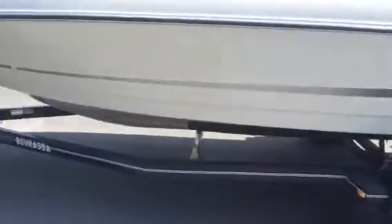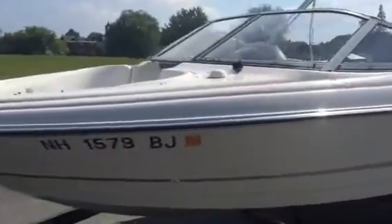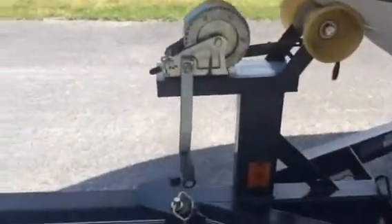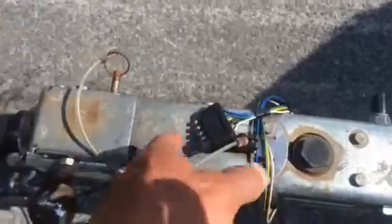Very clean, very shiny, and a very nice trailer. It has a two-inch ball, and it has the flat five plug for the reverse lock release on the brakes.